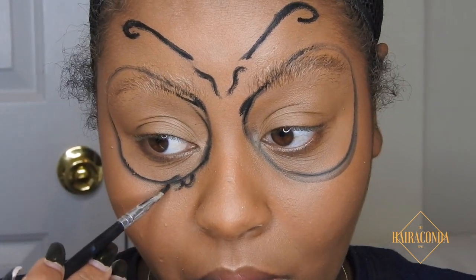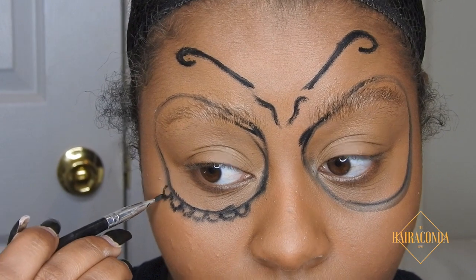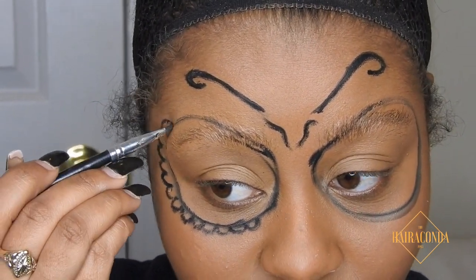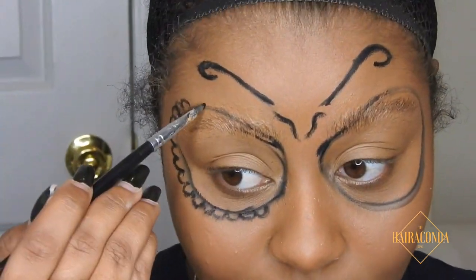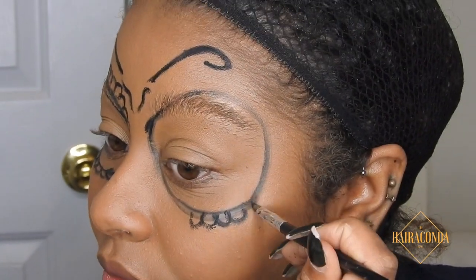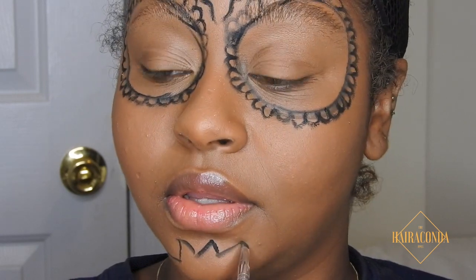Now you're going to draw some petals. I'm using a gel liner just to make sure everything stays in place and nothing runs if I start to sweat, which I do quite often. And now butterfly time — I'm going to draw this weird lotus shape.